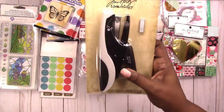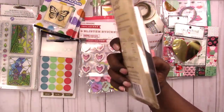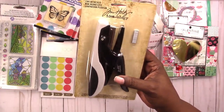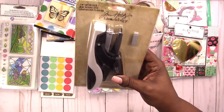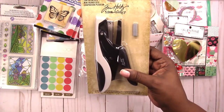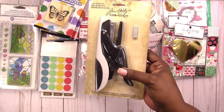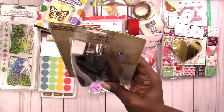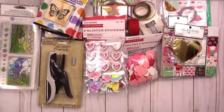I got the Tiny Attacher — that's really a stapler — and I picked this up. This is what I went to Joann to get. I don't remember exactly how much it was or what the discount was, but the Tim Holtz stuff was on sale, so that's why I went ahead and got it. Yes, now I have a Tiny Attacher — stapler.